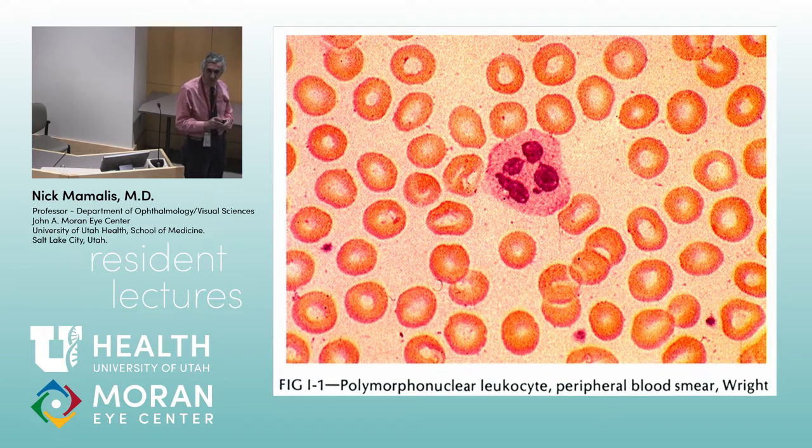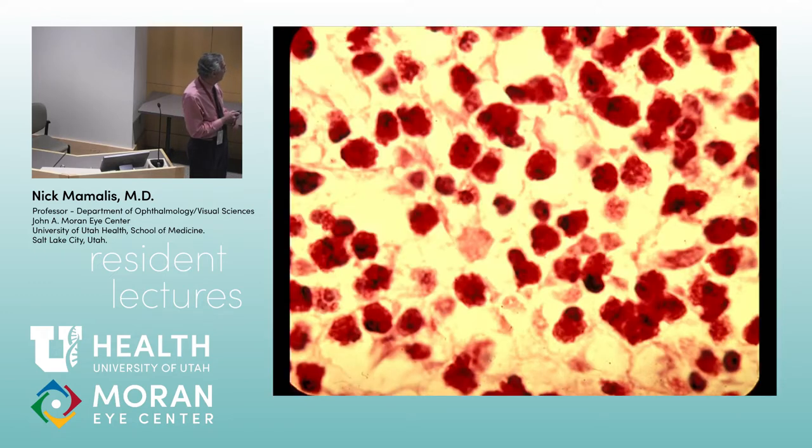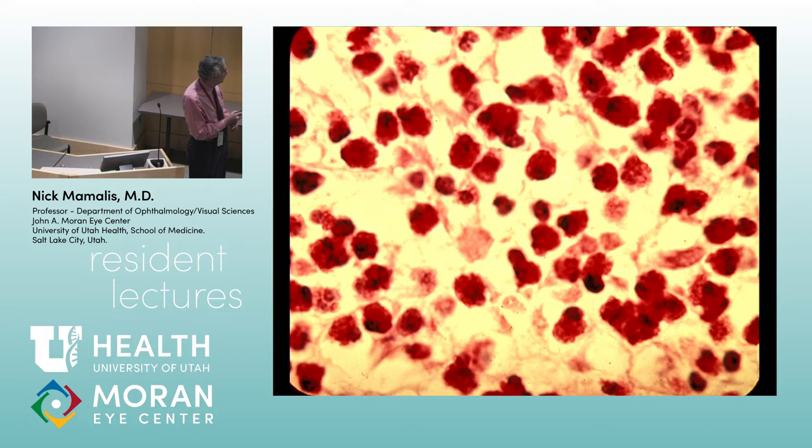Eosinophils have granules and are associated with fighting helminth-type infections, but also with allergic-type responses to presented antigens. If you see parasites inside the eye, you'll often see eosinophils associated with them. Many of their granules contain histamines and other mediators involved in allergic reactions. The immune system always needs balance — you want it to act to protect you but shut off before the inflammatory reaction causes more damage.